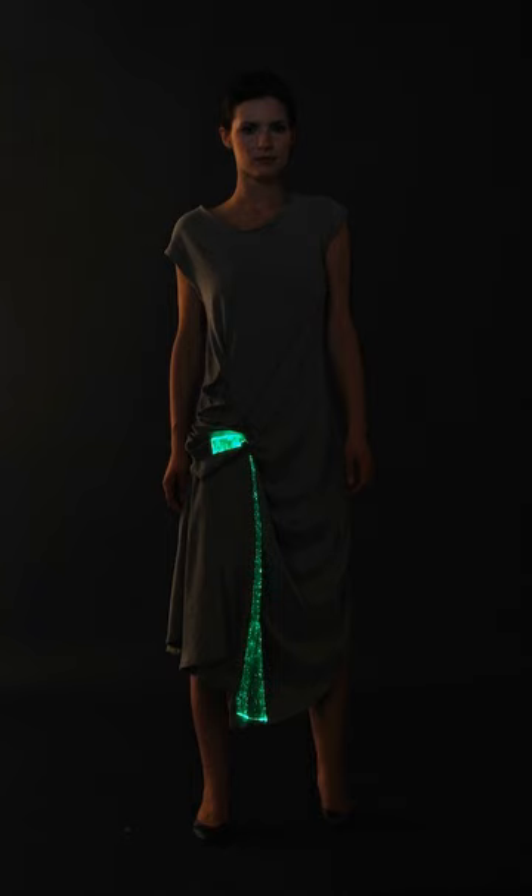Smart textiles are fabrics that have been developed with new technologies that provide added value to the wearer. Piles Friedman of the Pratt Institute states that what makes smart fabrics revolutionary is that they have the ability to do many things that traditional fabrics cannot.